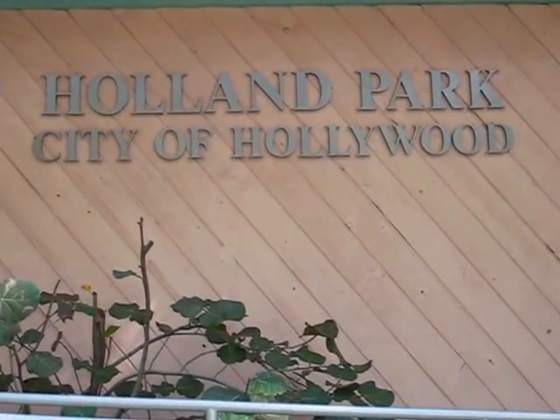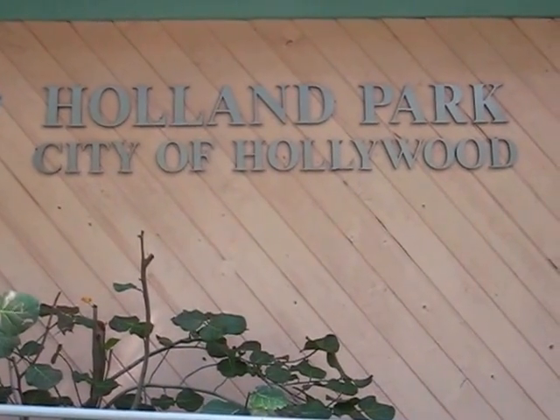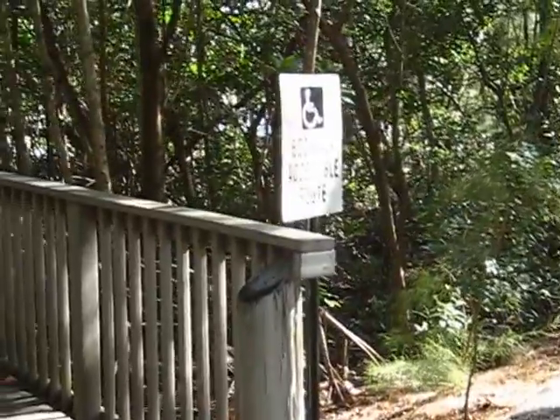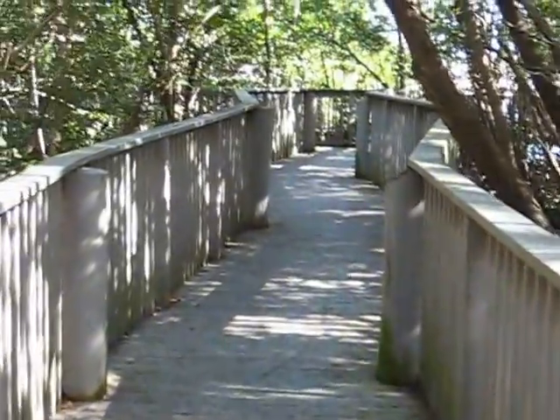I'm at Holland Park in Hollywood, Florida. There's an eco walk here and I'm starting out the new year with some new health-oriented activities. I'm going to take this eco walk. I don't know what's before me but I guess we'll find out together here.